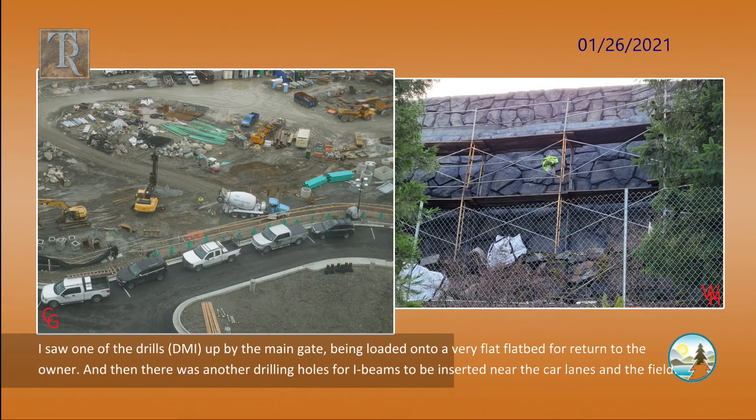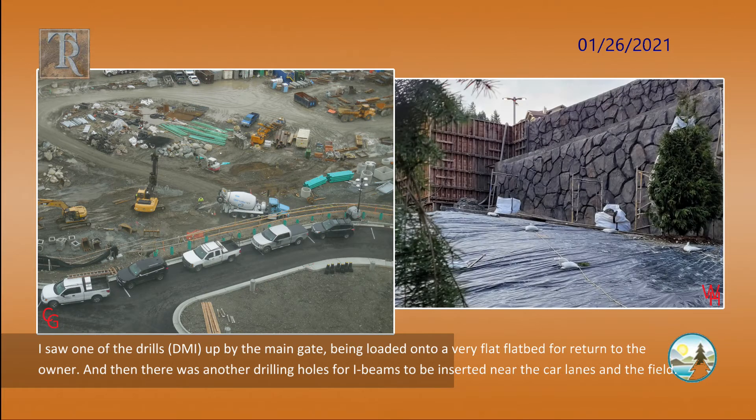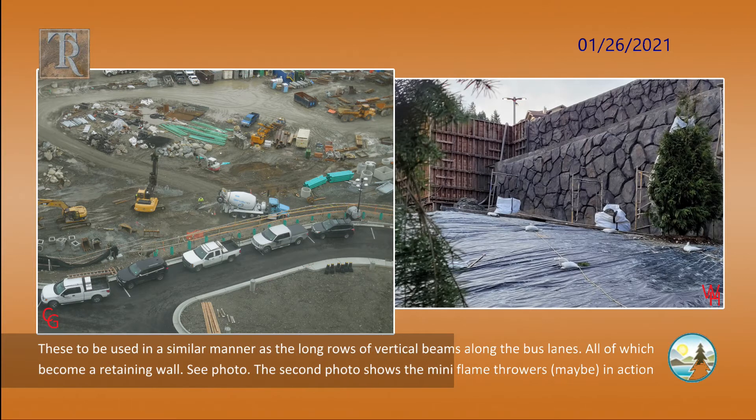I saw one of the drills, DMI, up by the main gate, being loaded onto a very flat flatbed for return to the owner. And then there was another drilling holes for I-beams to be inserted near the car lanes and the field. These are to be used in a similar manner as the long rows of vertical beams along the bus lanes, all of which become a retaining wall.